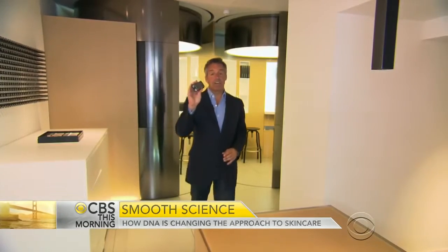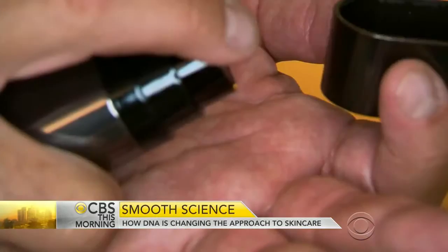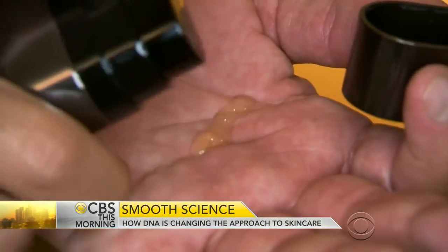And here is the end result — a serum that's been specifically tailored to my DNA. One for antioxidants, the other for collagen.